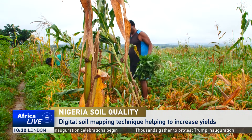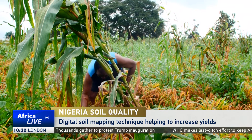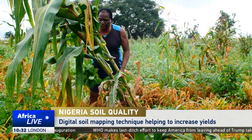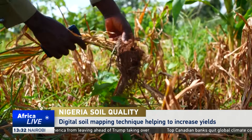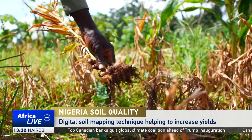Ginger farmer Joseph Jato in northern Nigeria is a worried man. His current crop has been hit by a strange disease which he is struggling to understand. His ginger is turning grey, drying up and dying. Most commercial ginger farmers in the area are facing a similar challenge, and this has seriously affected their yields.